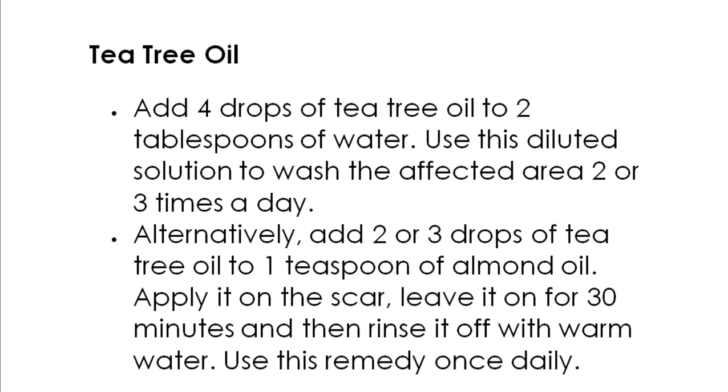Tea tree oil is a useful essential oil to help manage skin conditions and reduce scars and blemishes, thanks to its anti-inflammatory and skin healing properties. Note: never use tea tree oil undiluted. Also, if using the essential oil for the first time, do a patch test.